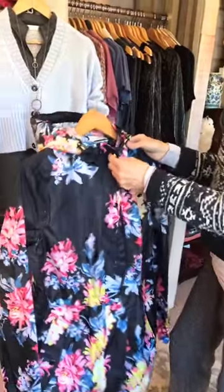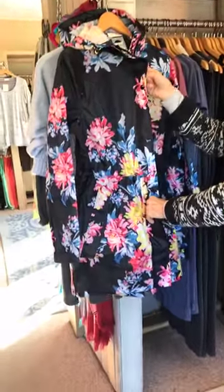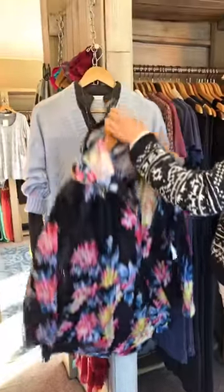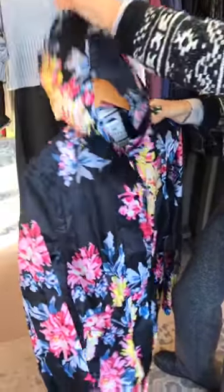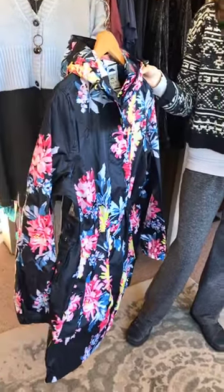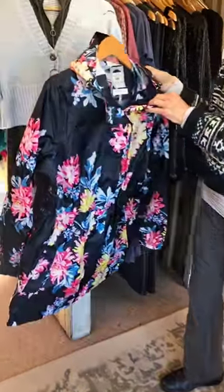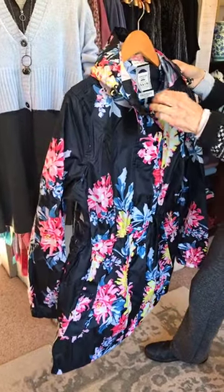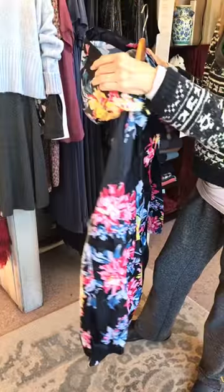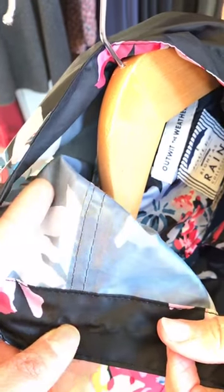We had a woman last year who bought one of these and she was going trekking. When you pack it into its pocket and turn it inside out, the pocket has a little loop so you can actually hang it on a carabiner on the outside of your bag — so if it's wet it's not inside your bag. The seams are sealed — that's what makes it waterproof. You're really not gonna get wet.